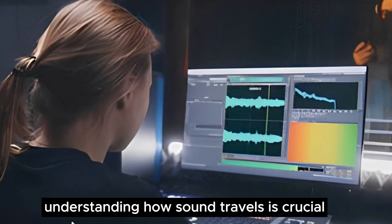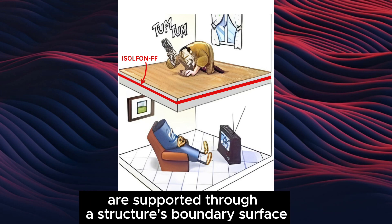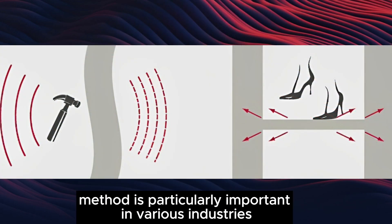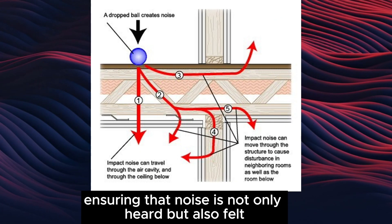In engineering, understanding how sound travels is crucial. Structure-borne sound transmission occurs when vibrations generated by a noise source are supported through a structure's boundary surface. This transmission method is particularly important in various industries, ensuring that noise is not only heard but also felt.